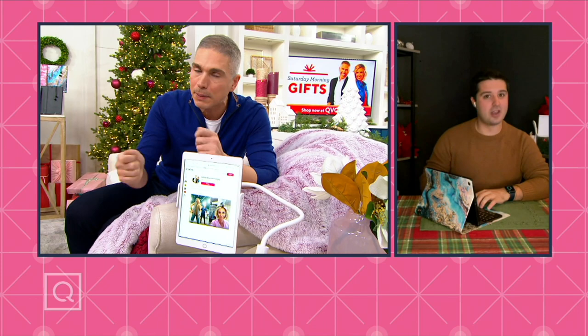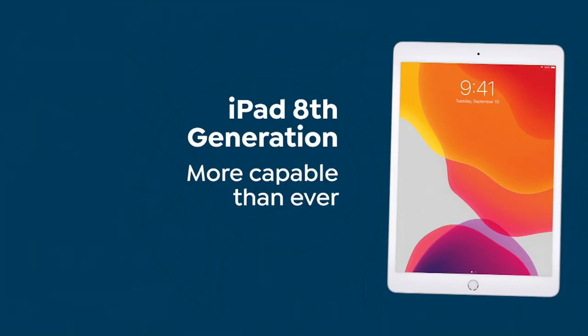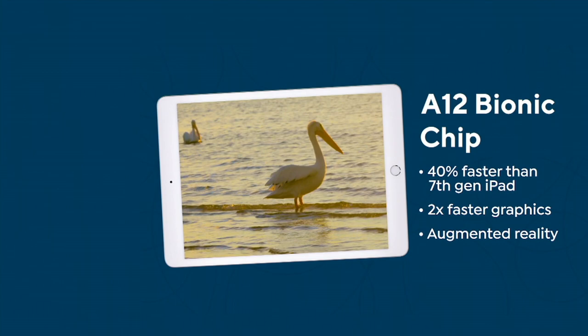This is one of those things — you buy it once, it lasts for years. It's not like a cheapy tablet; this is the gold standard — it's an iPad. At midnight last night, we heard from three different callers who said they have an iPad that's five, six, seven years old. And if you're watching this and you do have that older generation iPad, this 8th generation iPad is going to be bigger, brighter, more vivid, and more capable than ever — 40% faster than the seventh generation iPad.